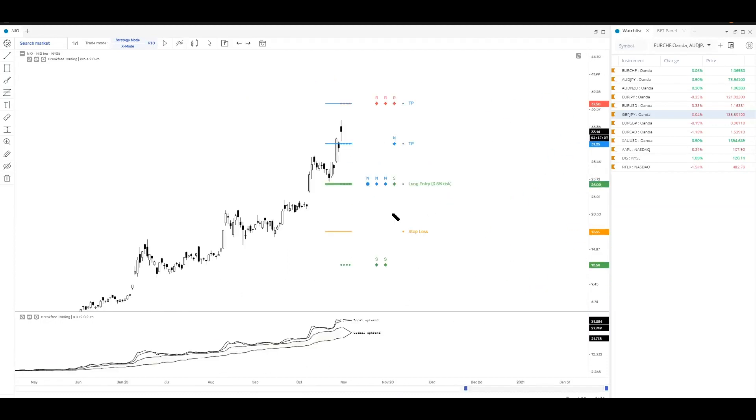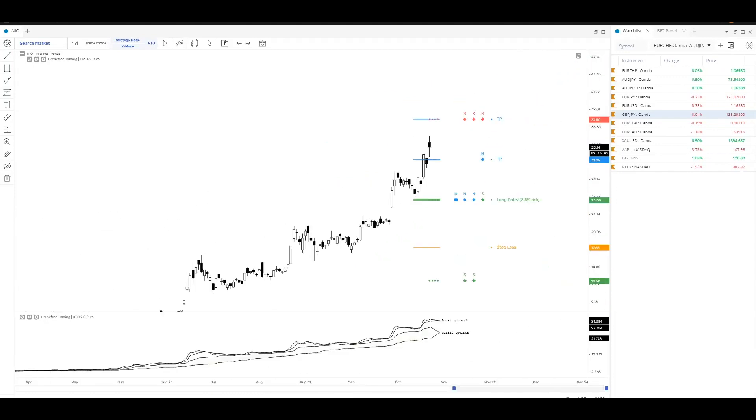On the RTD it's been a very strong uptrend and it's still gaining. You can see the global is expanding, so yeah it's pretty strong.